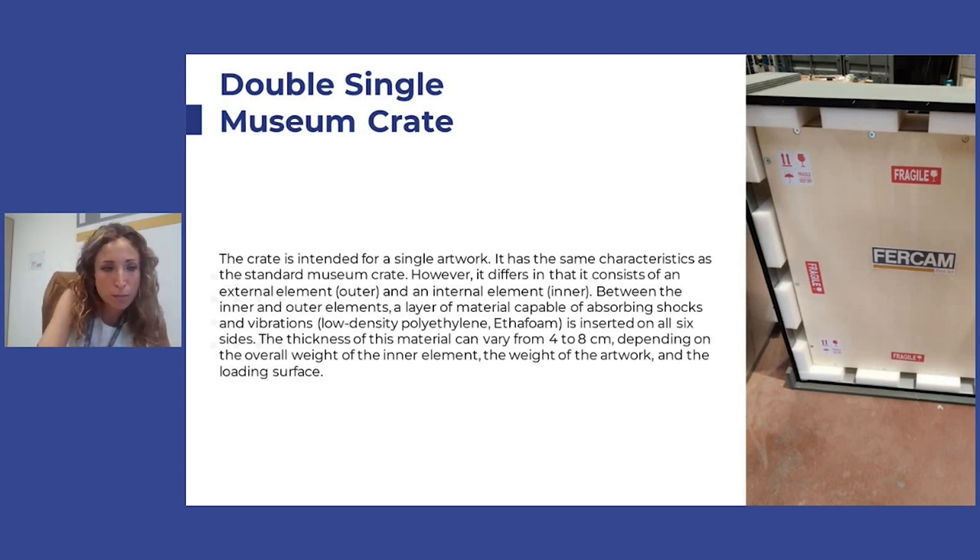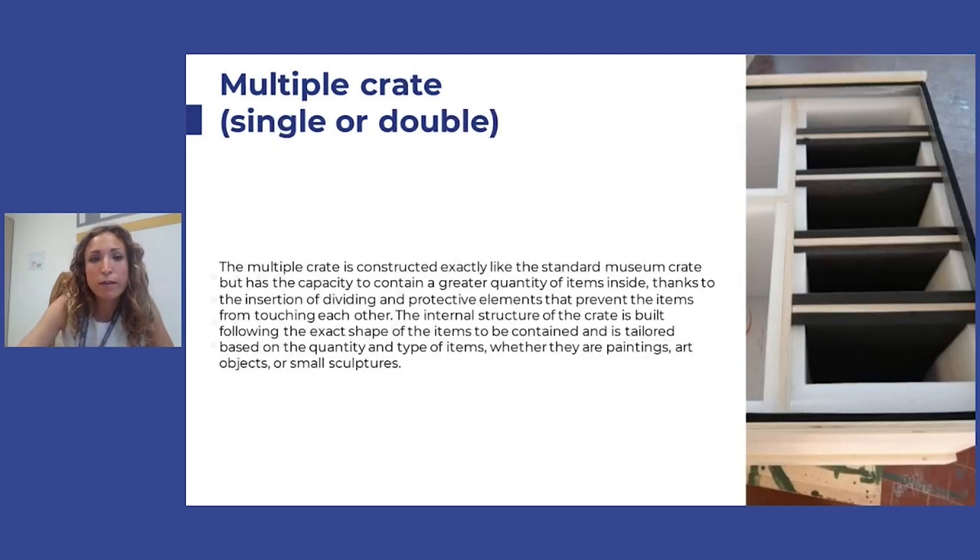The double single museum crate has the same solution as before but with one key difference: it has an internal and an external element — a crate inserted into another crate. Between the two there is a layer of diataphone material that is capable of absorbing shocks and vibration. This is the same material used to pack artworks inside the crate, but here it is also applied externally. When the artwork has a long trip or significant vibration to endure, this is the perfect solution for maximum protection.